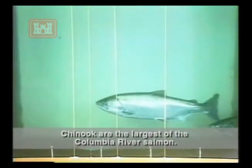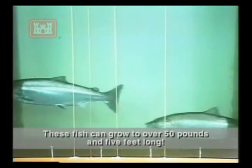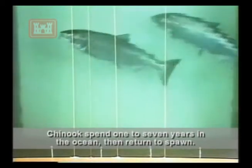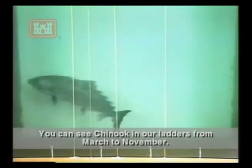Chinook are the largest of the Columbia River salmon. These fish can grow over 50 pounds and 5 feet long — no wonder they're called king salmon. Chinook spend from 1 to 7 years in the ocean, then return to spawn. You can see Chinook on our ladders from March to November.